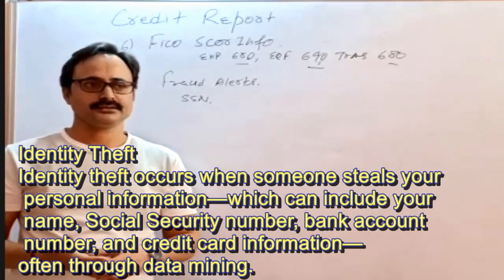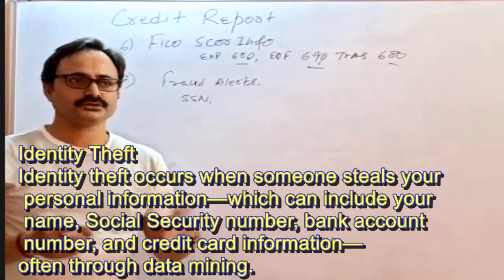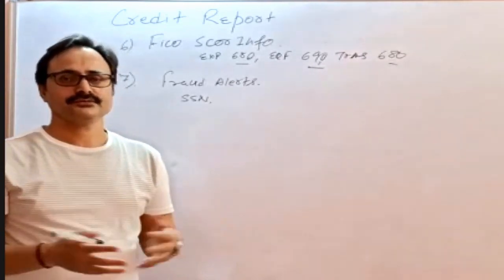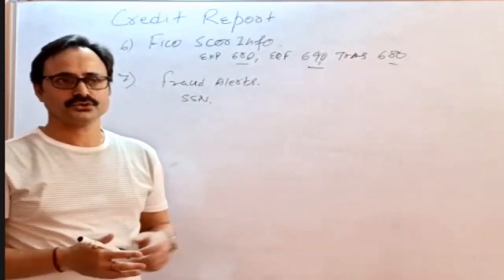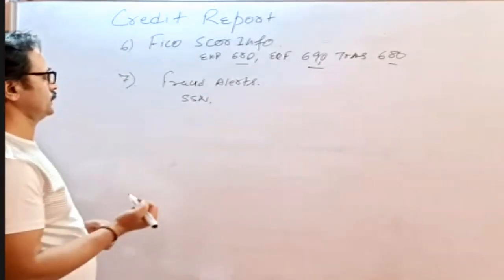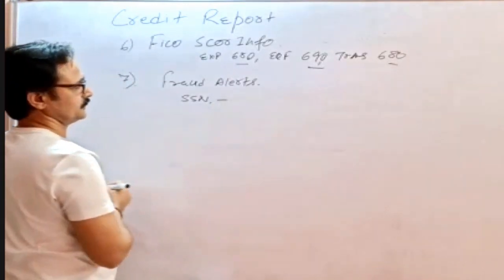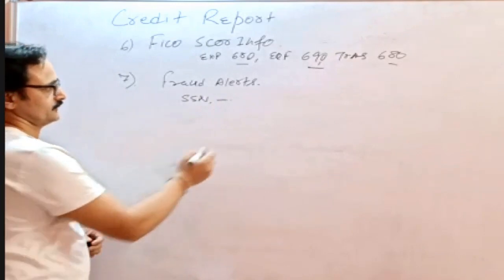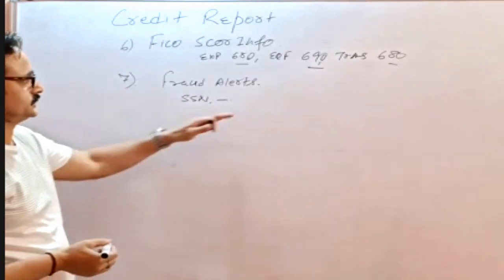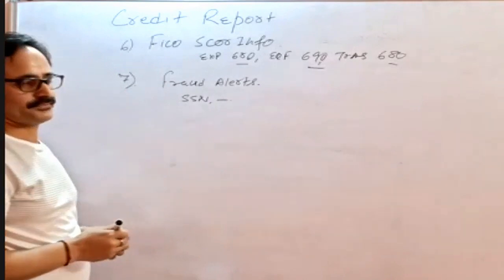However, the borrower may not have become a victim because there was some setting in the credit report preventing misuse. But there is a possibility it could have been misused in the past. For those kinds of SSN alerts, we always need to read whatever detail is written and proceed accordingly. If an SSN alert appears indicating the SSN was misused in the past, we must act on that alert.